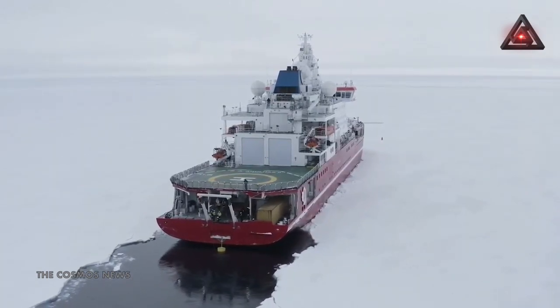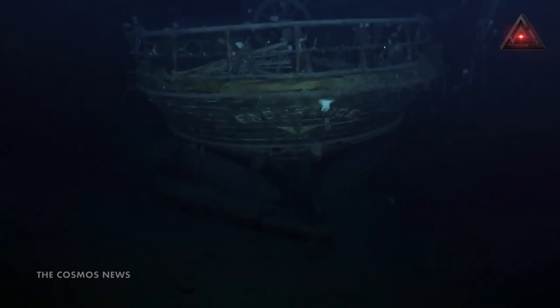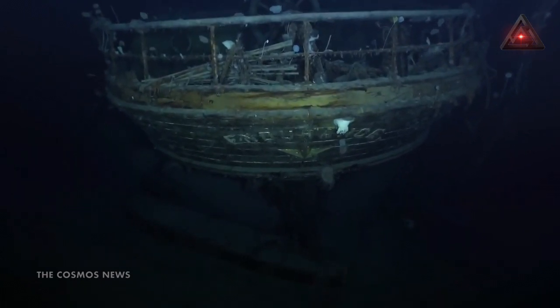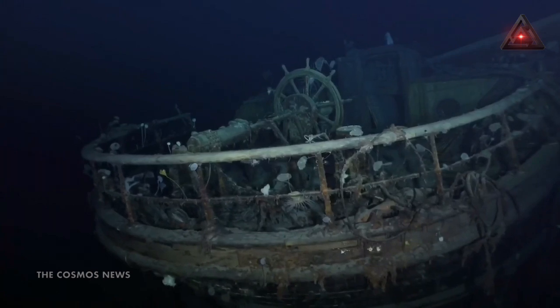The ship was located at a depth of almost 10,000 feet in the Weddell Sea, and it was found within the area the team had initially set on based on Worsley's coordinates. The team made its discovery weeks after launching the expedition in early February.